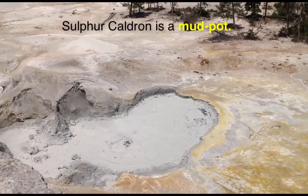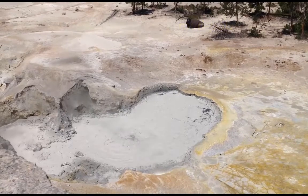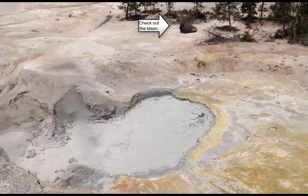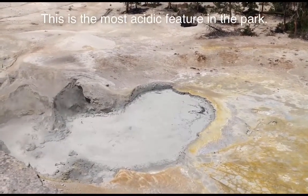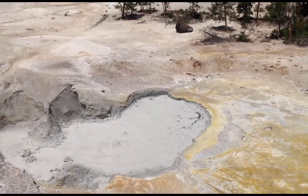Welcome to Yellowstone National Park. We are at Sulphur Cauldron and you can see the bubbling pot in the middle. This is the absolute most acidic part of the park, resting at a pH of one — that is ten times more acidic than lemon juice.